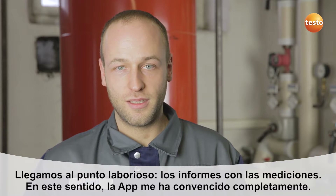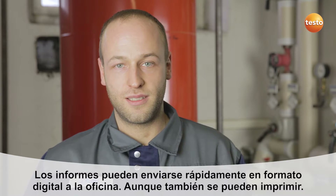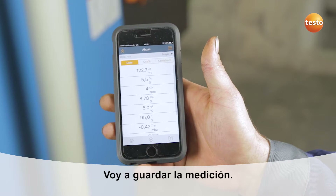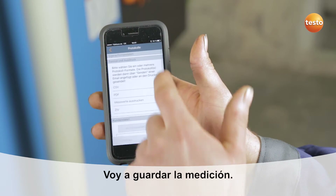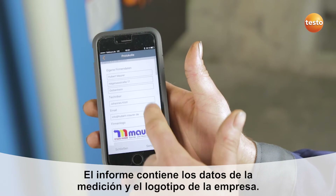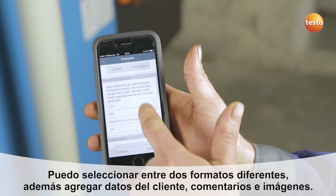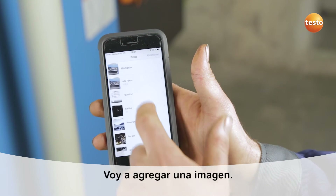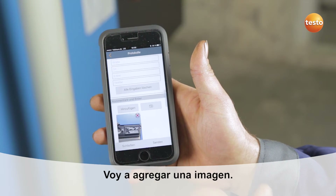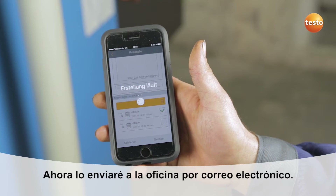The old story — measurement reports. The app has me completely convinced. You can send the measurement reports quickly and digitally to the office, or you can also print them out. I save the measurement. The company's data and logo are included in the measurement report. I can choose between different formats and add customer data as well as comments and images, which I'll do right now.